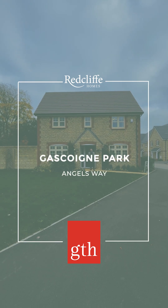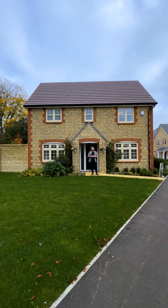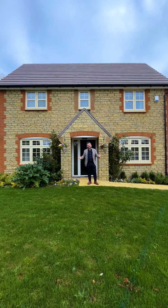Hello, Owen Setter here from Greenslade Taylor Hunt. Today I'm at Gastroyn Park by Redcliffe Homes, a stunning development in Milbourne Port. Let's have a look at the fantastic homes that we've got available on this beautiful site.